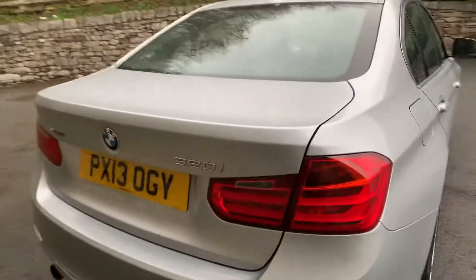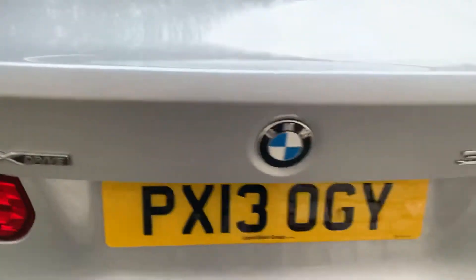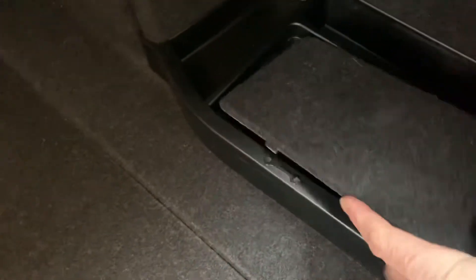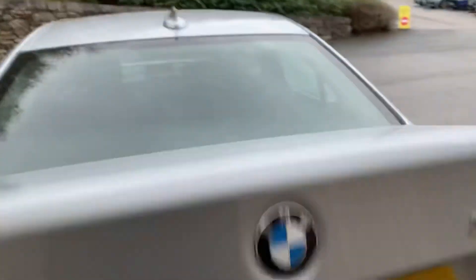Coming around the back of the car, you can see the 320i badging and the xDrive badging — xDrive being the four-wheel drive system. There's a nice big boot on the 3 Series with extra storage on each side. There's a first aid kit, and underneath you've got your tools: a towing eye, locking wheel nut, and screwdriver, plus a bit of extra storage. The warning triangle is on the boot lid as well.